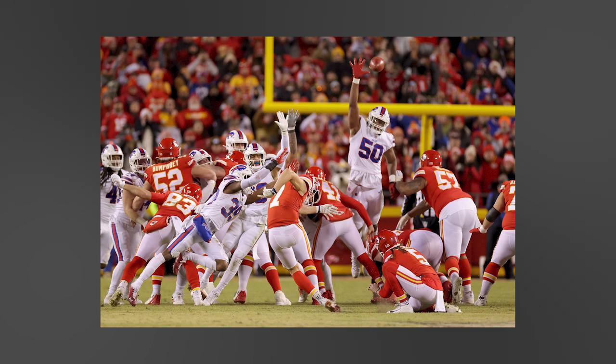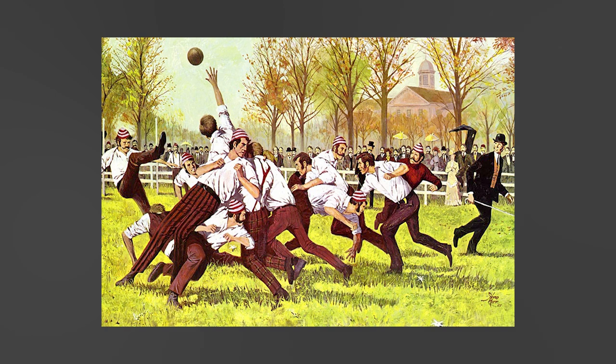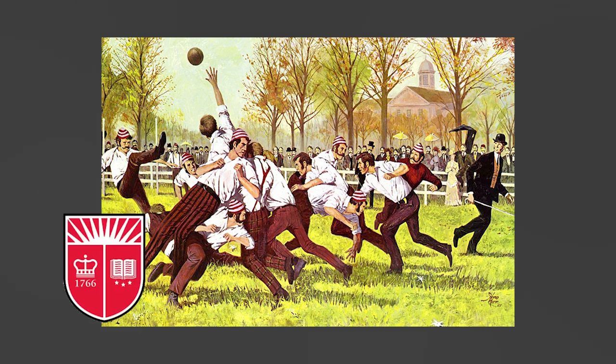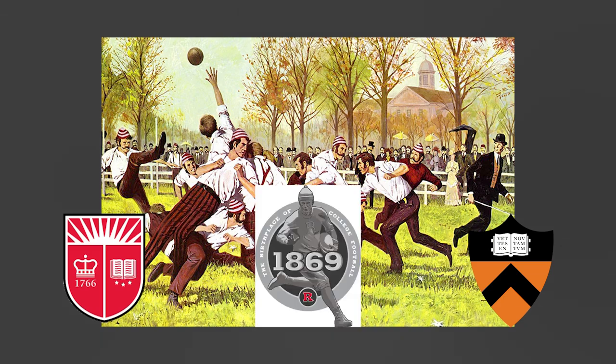North American football, also called gridiron football — which I think is what the Europeans call it, I'm not entirely sure. If someone could comment where football is called gridiron, that would be pretty rad. It originated sometime in the early 19th century, and the first recorded game was played on November 6, 1869, between Rutgers College and Princeton College, which was then known as the College of New Jersey. Rutgers won the game 6-4.